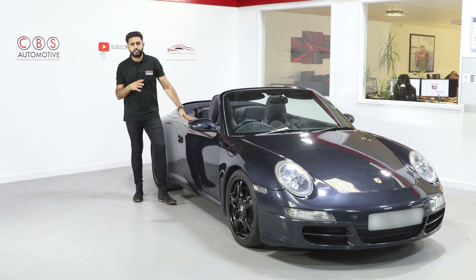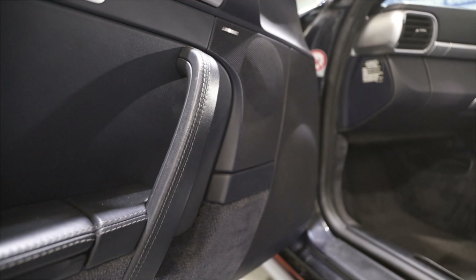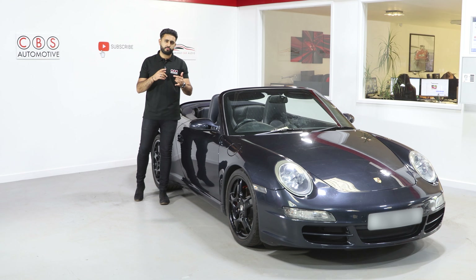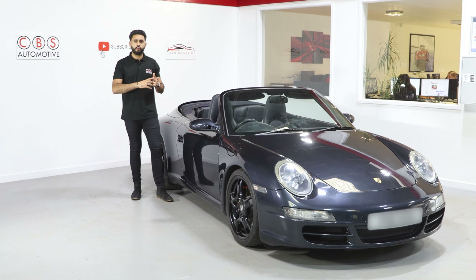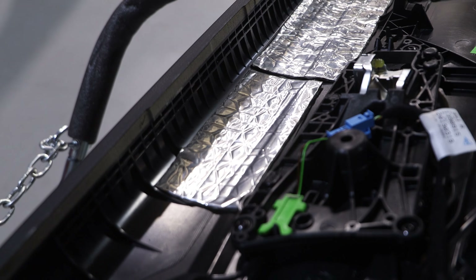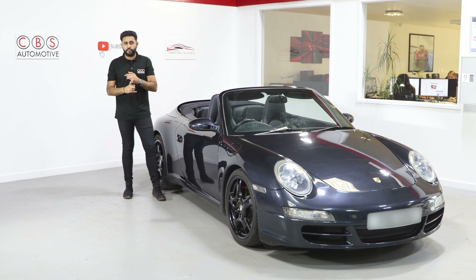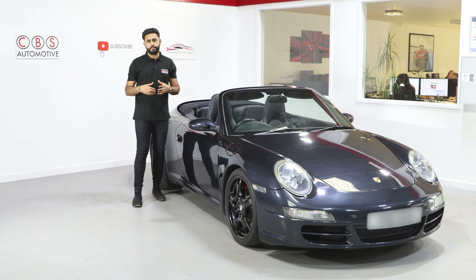In terms of the sound in the vehicle, the stock Bose system is a three-way front end which is a tweeter on top of the dash, a mid-range and six and a half inch woofer in the door, then rear speakers as well. What we've done is taken that down to solely a front-end system — replacing the tweeter, mid-range and six and a half inch woofer in the door, all using custom speaker rings. We also carried out an immense amount of soundproofing within these door cards. Soundproofing reduces rattles in a factory door card, reduces road noise, and also builds a better acoustic environment for your speakers to work in.